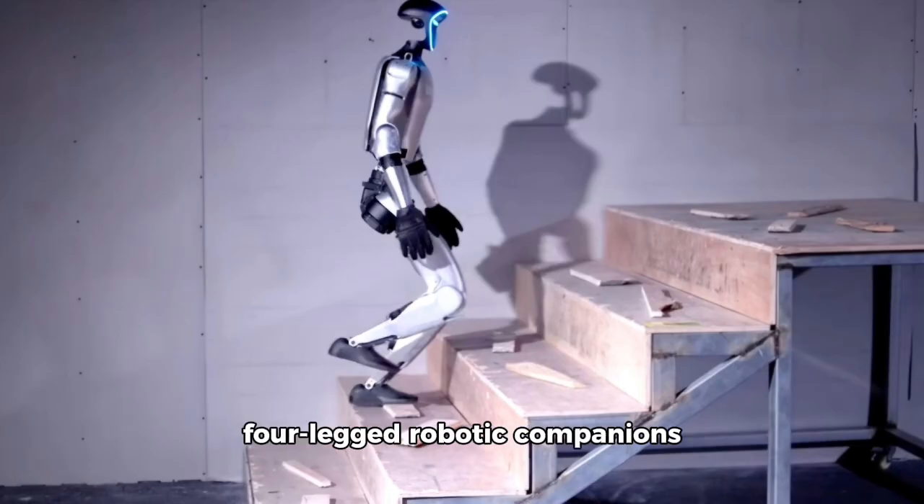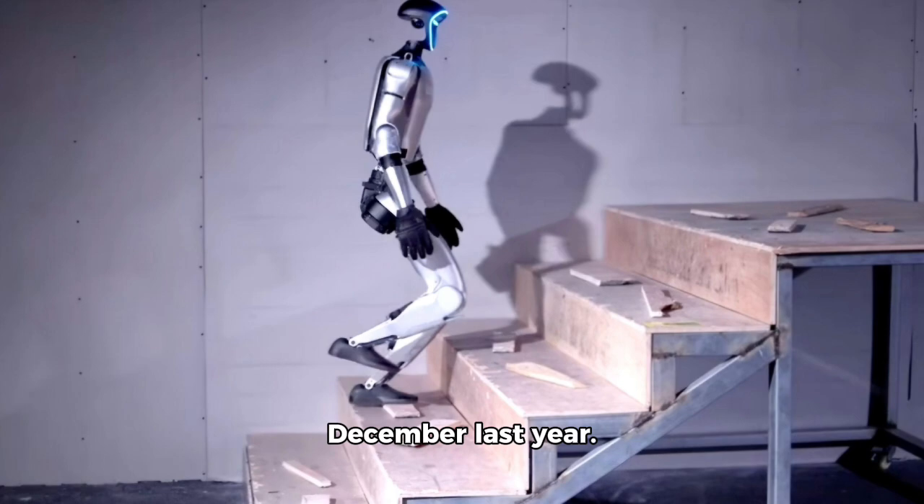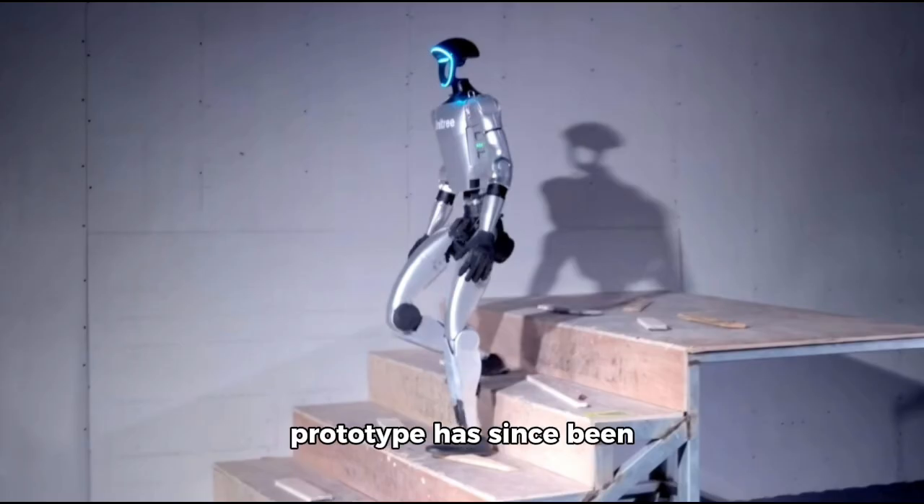Unitree, previously focused on four-legged robotic companions like the Godoo and B2, introduced its first humanoid robot in December last year. The initial $90,000 G1 prototype has since been refined into a more affordable and capable version, reflecting the company's quick progress.